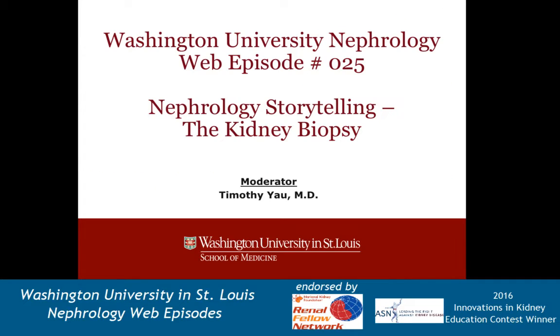This episode is a continuation of the last, where I tell some of the great stories of nephrology. In this one I want to talk about the kidney biopsy. I'm going to be playing some music gently in the background for a purpose — this is something that's particularly near and dear to my heart and I want to spend some time on it.